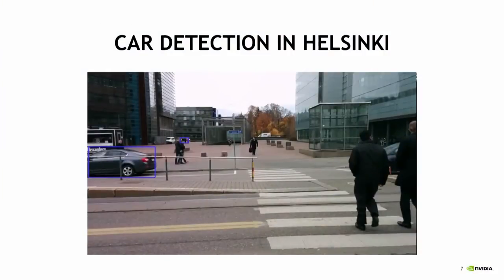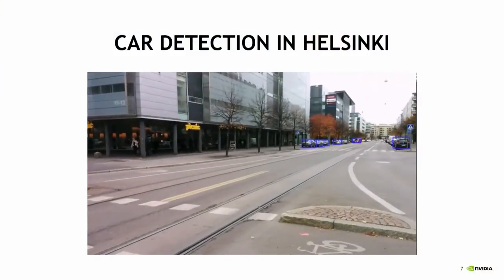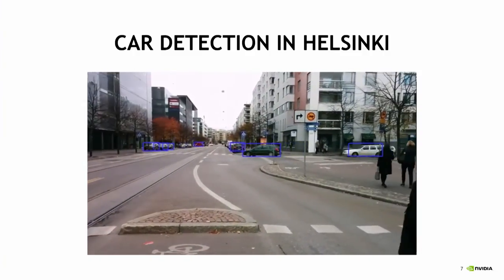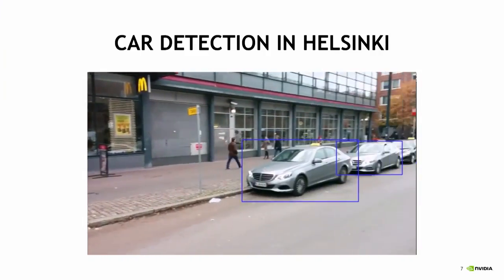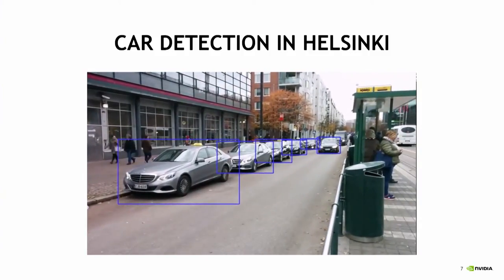This is a demo that our team has done here in Helsinki, in Roihupelto, close to our office. We're taking part in an international challenge called KITTI — a German database with thousands of videos taken in Germany. We decided to apply our algorithms in Finland to see if it generalizes to cars and landscapes it has never seen. You can see it's able to detect cars, even tiny cars, with different colors and orientations. And obviously, it's pretty good at detecting German taxis — probably because it has seen a lot of them in the training data.